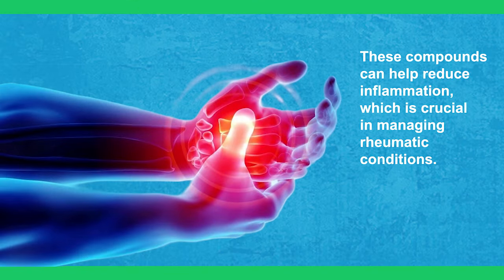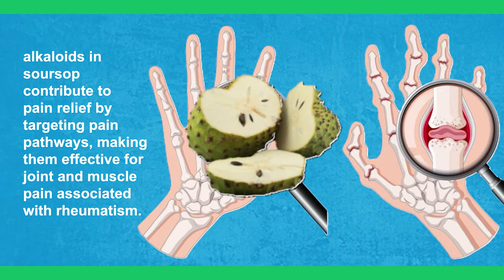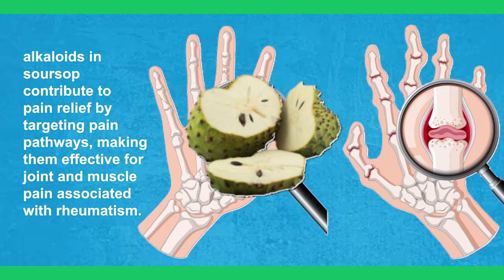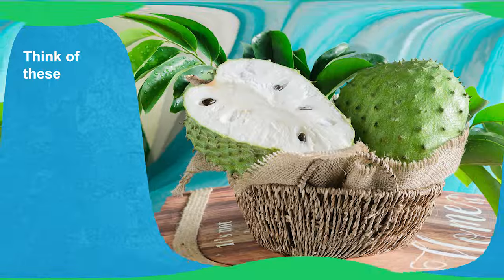These compounds can help reduce inflammation, which is crucial in managing rheumatic conditions. Additionally, alkaloids in sour soup contribute to pain relief by targeting pain pathways, making them effective for joint and muscle pain associated with rheumatism.